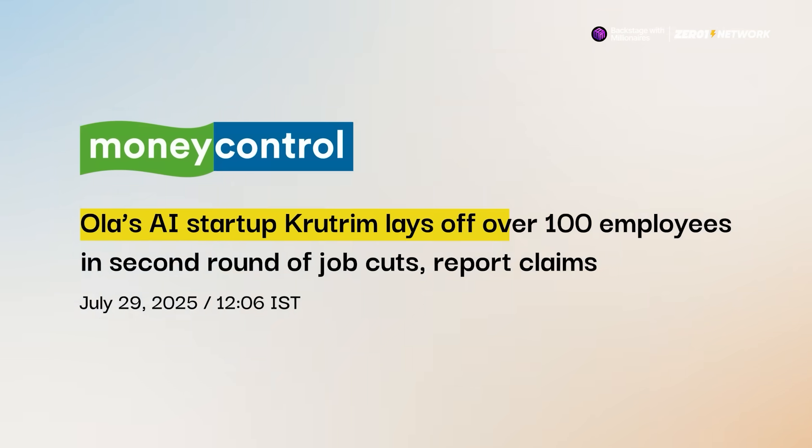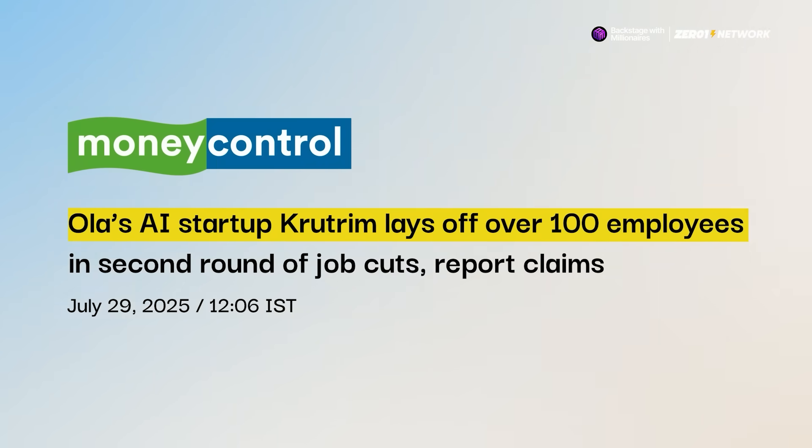Next up, we have Krutram reportedly laying off over 100 employees, mainly from its linguistics team, in a second round of job cuts, just weeks after a smaller round in June, citing strategic realignment and efforts to streamline operations.